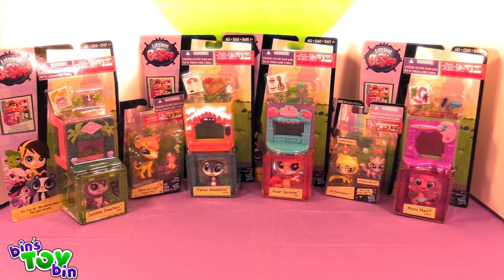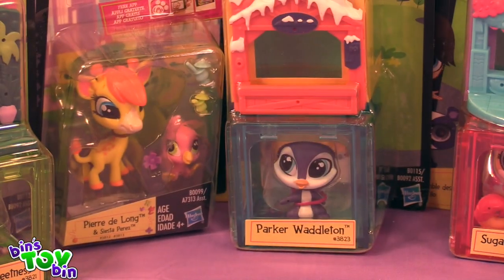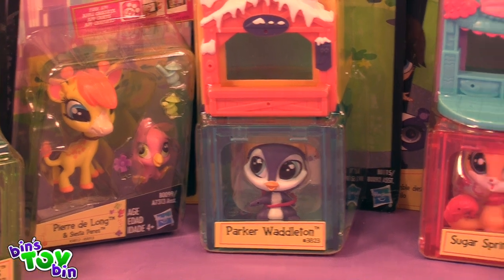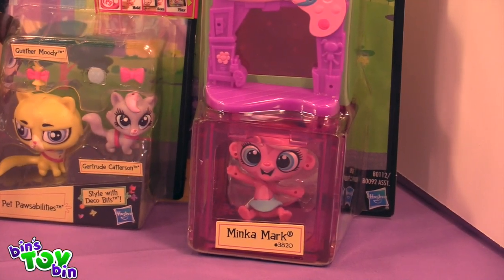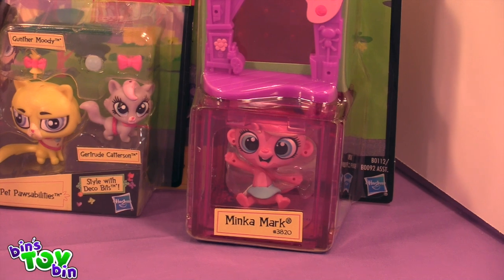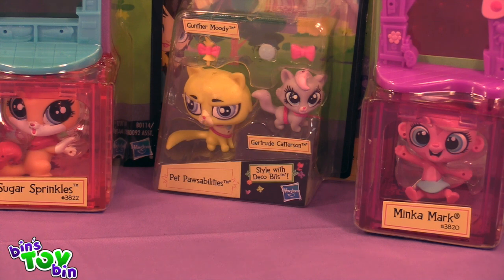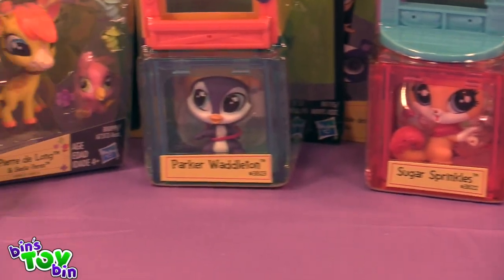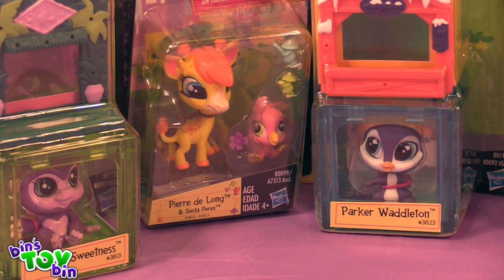Have you made room on your shelf for these? I will make room once I have them open. So the different characters there are to open are: We have Sunshine Sweetness, who is a little gorilla. Parker Waddleton, a little penguin. Sugar Sprinkles, a little kitty cat. And Minka — of course everybody knows Minka is a monkey from the show. And then the two individuals we're opening are Gertrude Katterson and Gunther Moody, also known as the Grumpy Cat. And we have Pierre DeLong and Siesta Perez, which is a giraffe and a parrot.